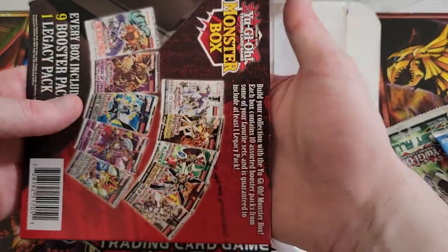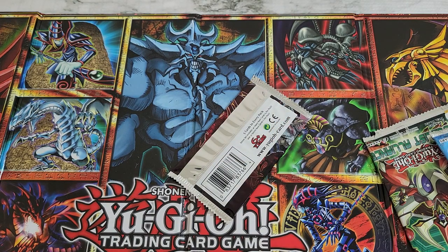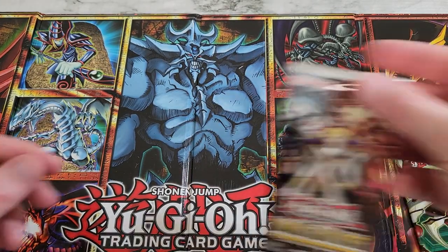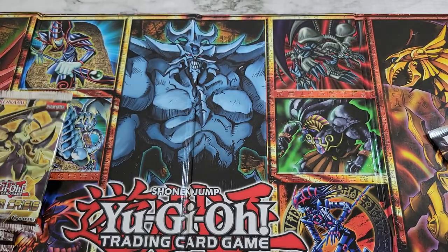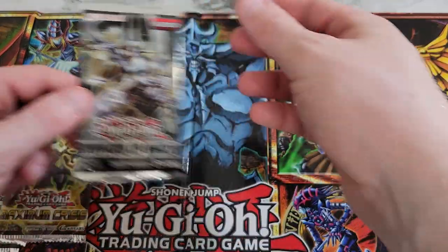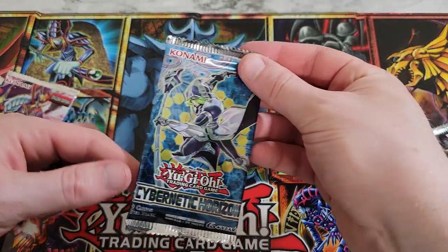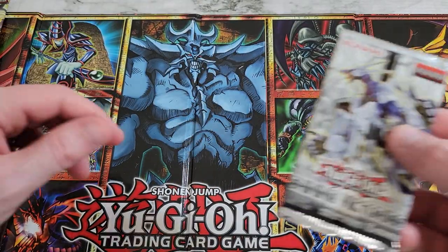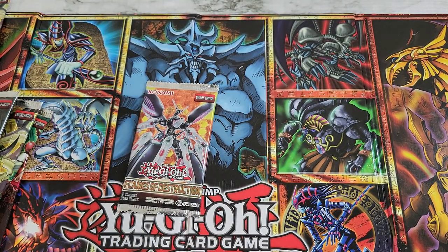There's another pack in here somewhere — I can hear it shuffling around. All right, that is everything. Let's see what we got: Dark Saviors, Duelist Alliance, Maximum Crisis, Breakers of Shadow, Fusion Enforcers — which have had some decent luck — Cybernetic Horizon, Maximum Crisis again, Shining Victories, Flames of Destruction, and our legacy pack is Dark Crisis.